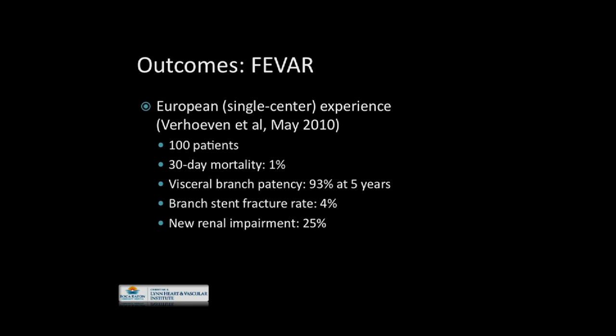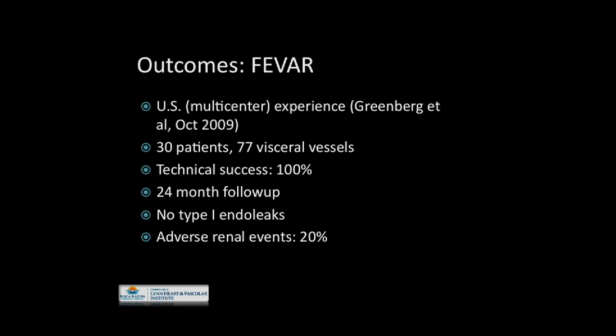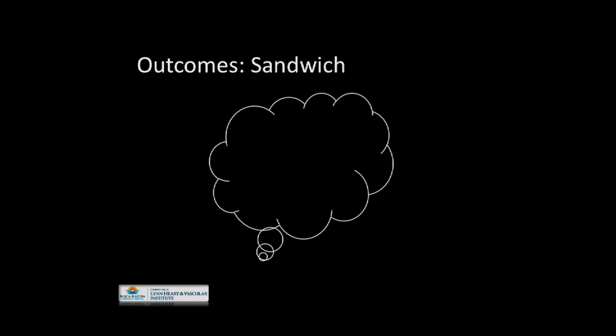For fenestrated repairs, publications are also somewhat limited. Verhoeven's group reported 100 patients with 1% 30-day mortality — significantly less — with good branch vessel patency, though new renal impairment was noted in up to 25% of patients. The U.S. multicenter experience, which formed the basis of the current FDA approval, included 30 patients with 100% technical success, but the last notable finding was a 20% adverse renal events rate. Regarding sandwiches, there is really not much written beyond anecdotal presentations in the literature.